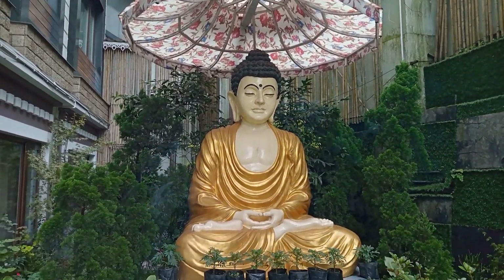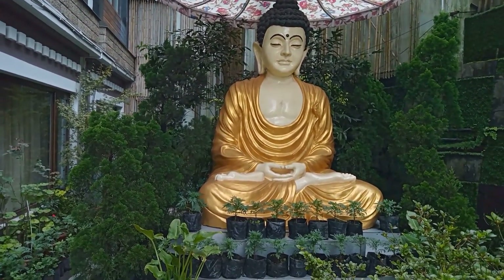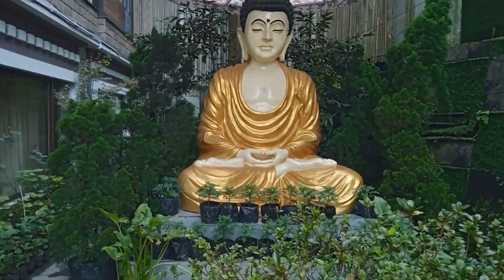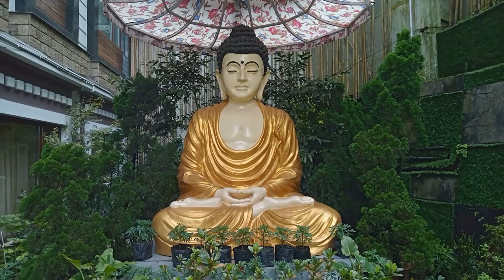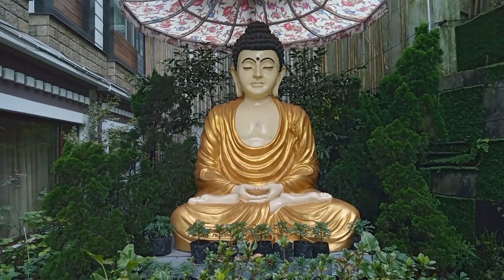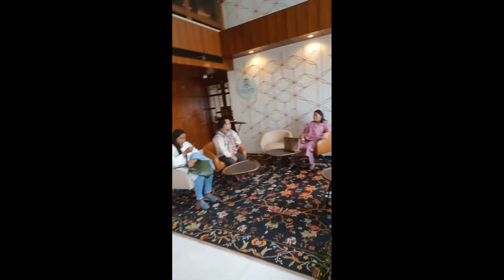a five-star hotel in Gangtok, we are in front of a beautiful statue of Gautam Buddha. The entire Ramadha is enlightened. Now we are sitting for check-in.